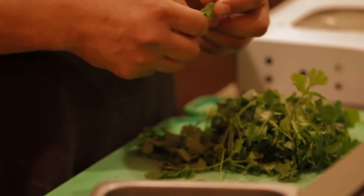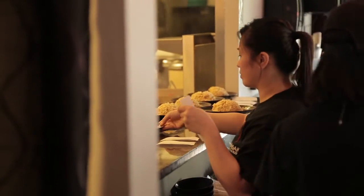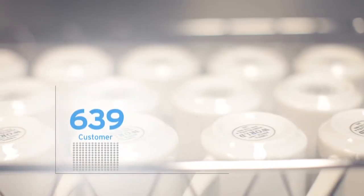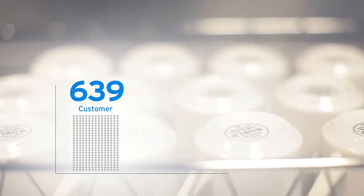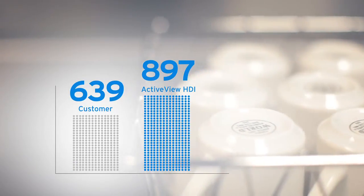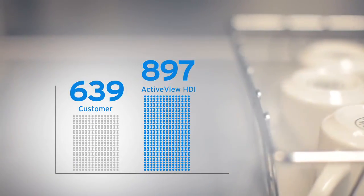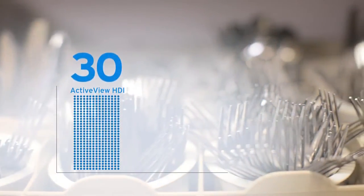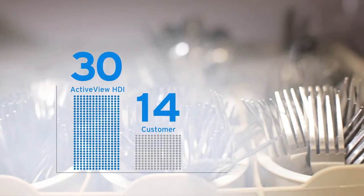In a recent case study, we worked with a national chain that had been collecting their own health department inspections for over two years. They asked us to look at a random sample to see if we could collect as many inspections as they could. Over two years, the customer collected 639 inspections. In just 12 weeks, ActiveView HDI collected 897 inspections. And when we looked at their 30 worst inspections, ActiveView HDI found all 30 of them, but the customer had only seen 14.